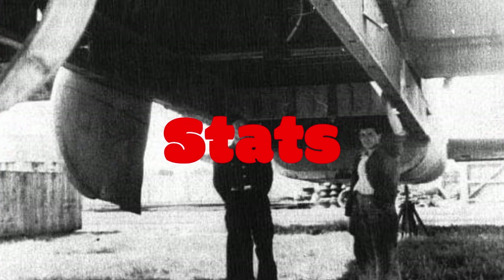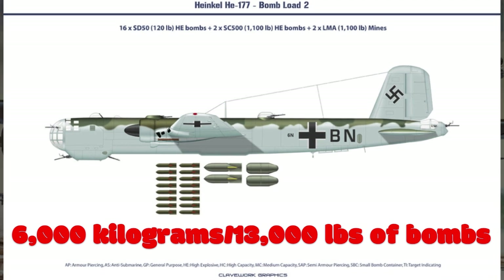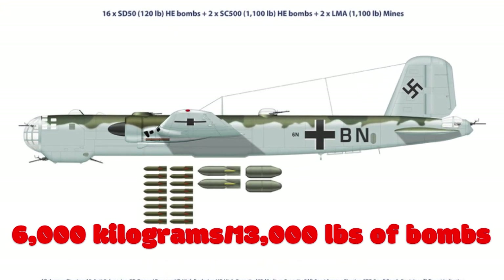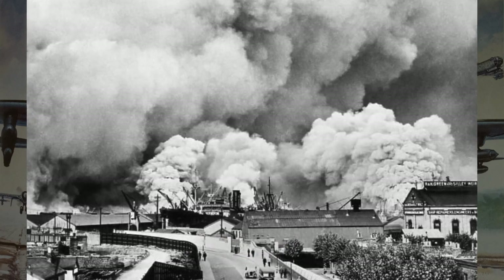First, the bomb load. The HE-177 was capable of carrying a staggering payload, with the ability to haul up to 6,000 kilograms — or 13,000 pounds — of bombs. This allowed it to deliver devastating blows to enemy targets.